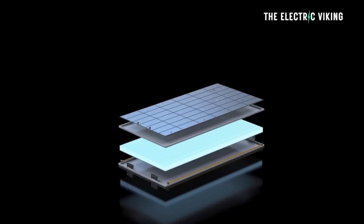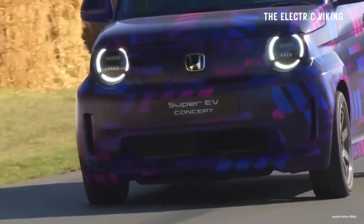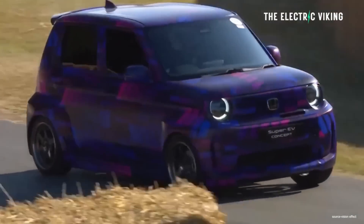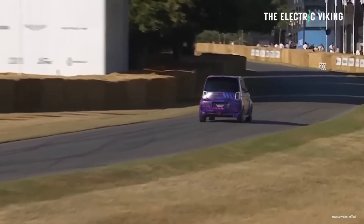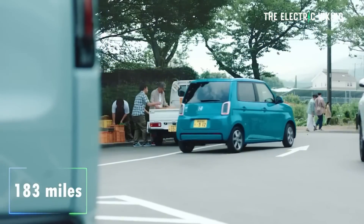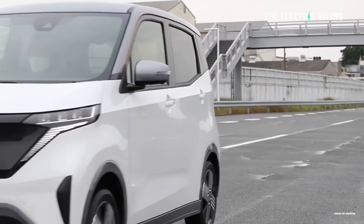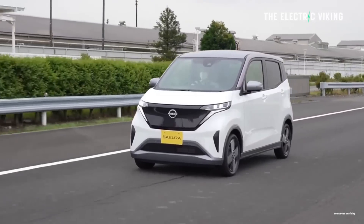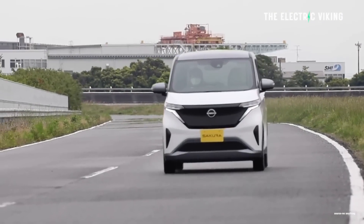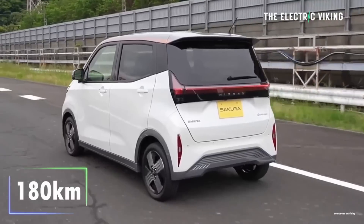It comes with a 29.6 kilowatt-hour battery — the same battery as what is in the electric van. That means it delivers what Honda calls class-leading range of 295 kilometers, which is 183 miles. Apparently that's more than Nissan's Sakura EV, which is a similar-sized car to this and Japan's best-selling electric car.